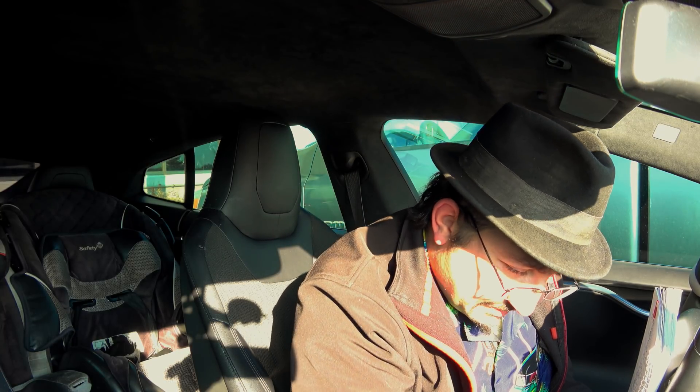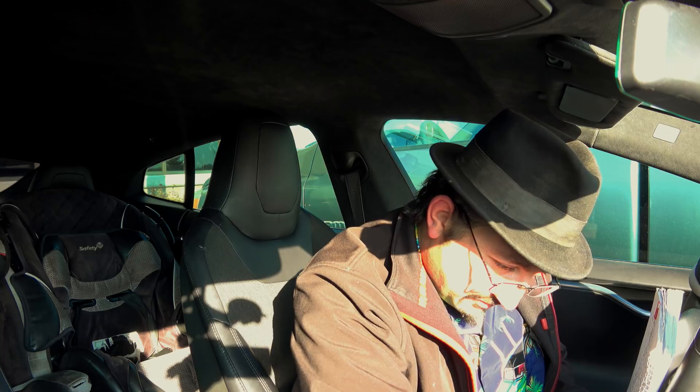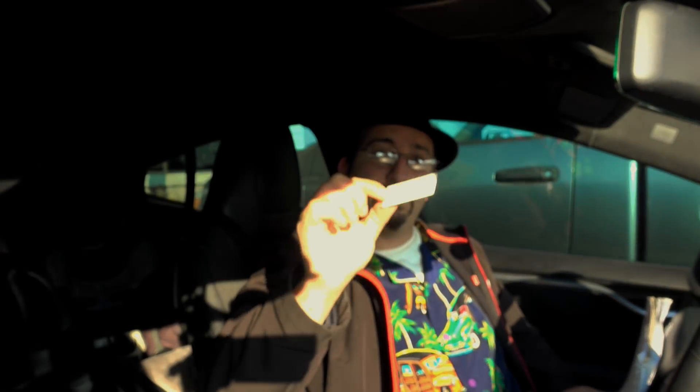Another one you should subscribe to is ChargePoint. Get yourself a ChargePoint card. This is stuff you can do even before your car is delivered — you can set it all up in advance. Get yourself a ChargePoint card.